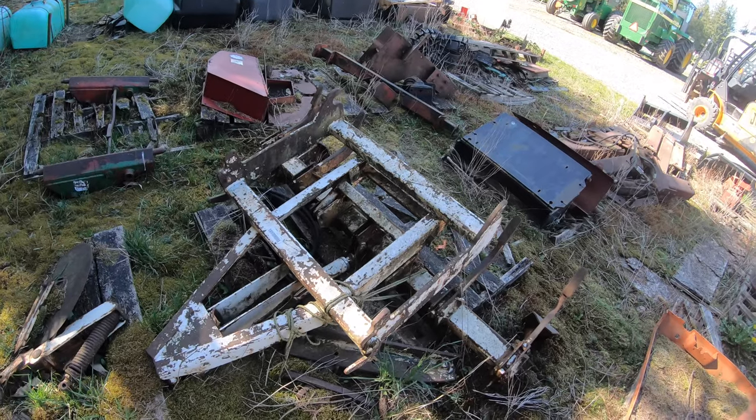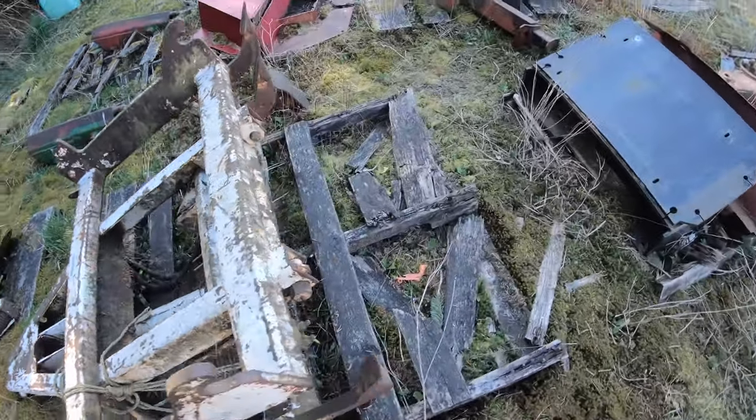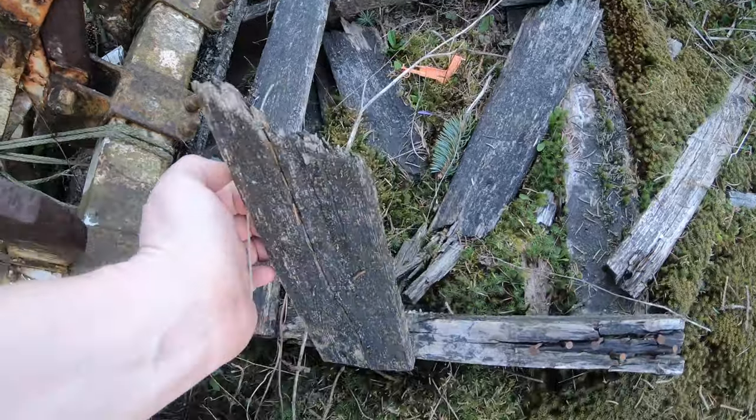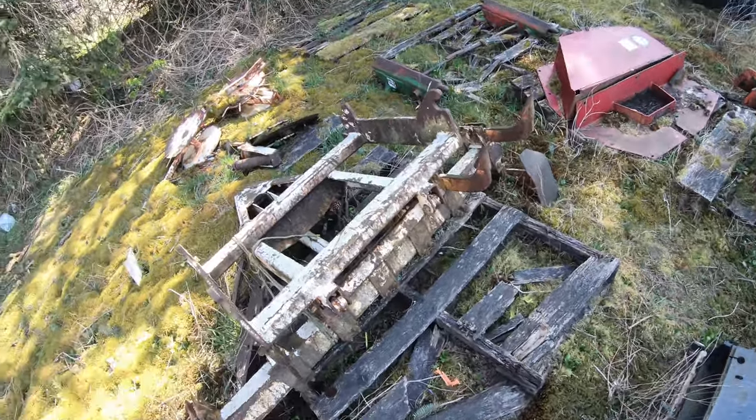Looks complete. We're going to get it on a newer pallet — this pallet's pretty old. It's kind of coming back to the world, going back to the earth. Check it out — I'm standing on a lot of moss here.